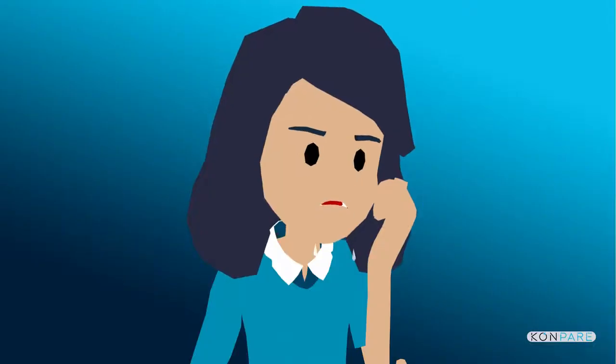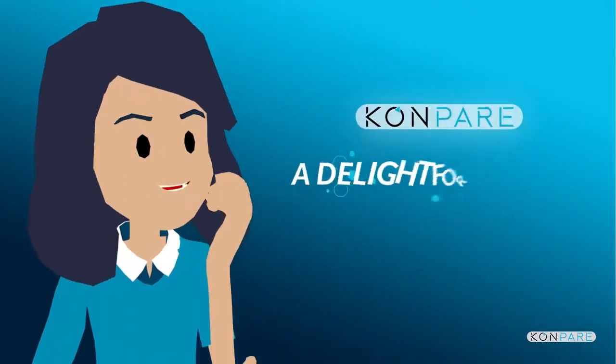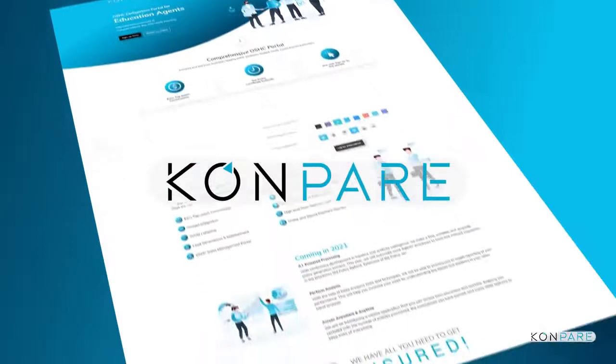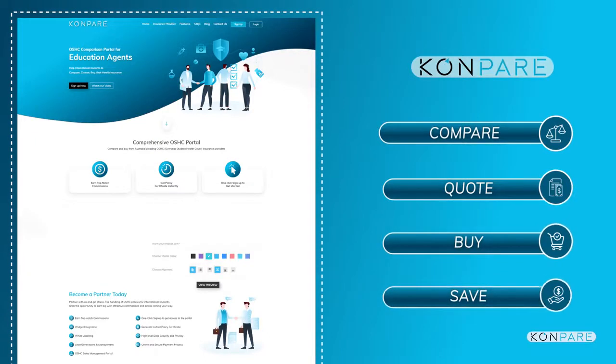We feel her pain. Introducing Compare — it's a light for Maya and all the other education agents. Compare is a simple yet robust online tool exclusively designed for education consultants to compare, quote, buy, and save on student health insurance.